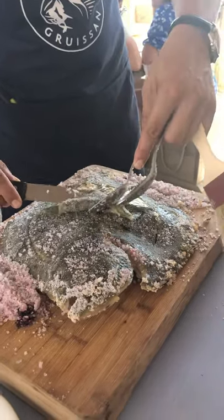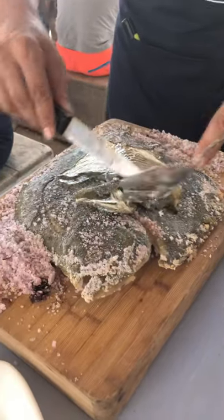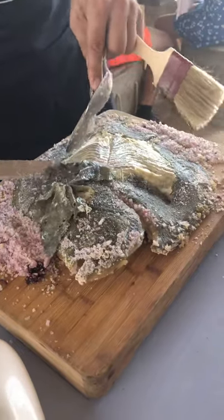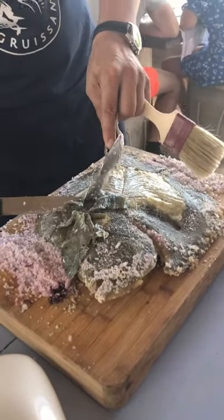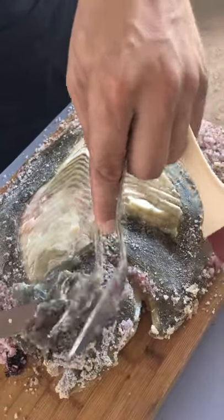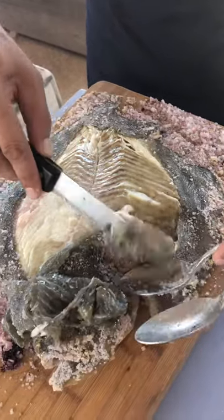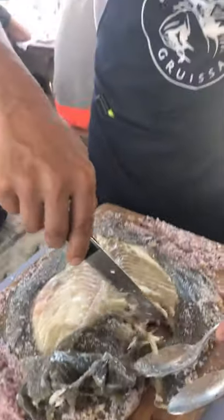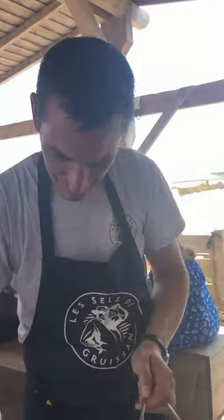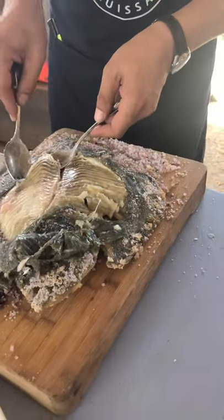Here we go — beautiful, beautiful removal of the skin. Excellent. And then inside, you see the beautiful, moist, glistening turbot, made nicer by this great young man who really understands the fish.